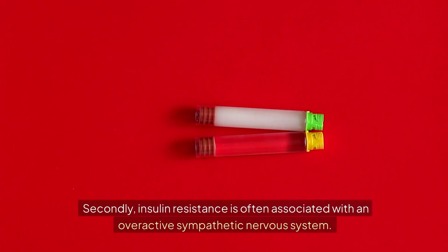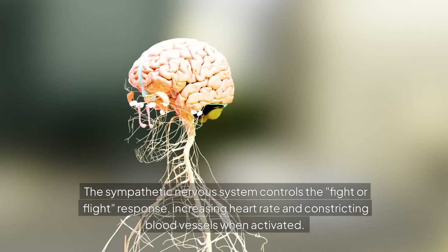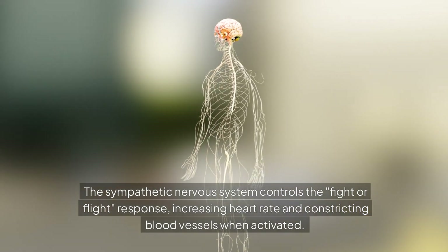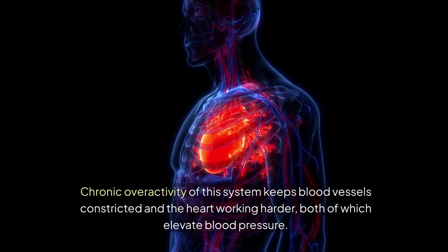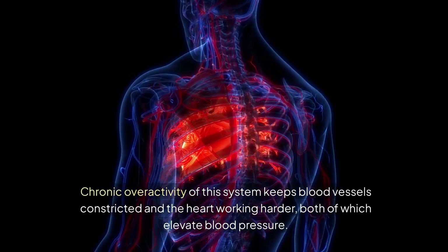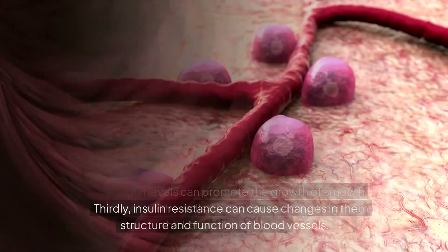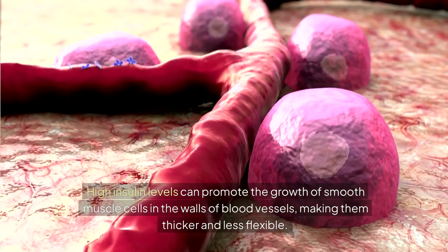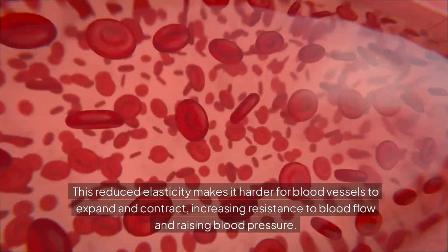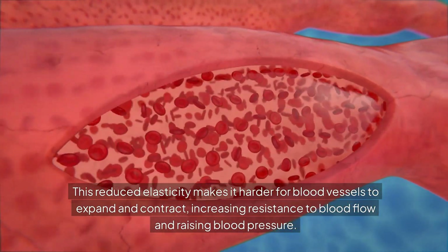Secondly, insulin resistance is often associated with an overactive sympathetic nervous system, which controls the fight-or-flight response, increasing heart rate and constricting blood vessels when activated. Chronic overactivity of this system keeps blood vessels constricted and the heart working harder, both of which elevate blood pressure. Thirdly, insulin resistance can cause changes in the structure and function of blood vessels. High insulin levels can promote the growth of smooth muscle cells in the walls of blood vessels, making them thicker and less flexible — reducing elasticity and increasing resistance to blood flow, raising blood pressure.